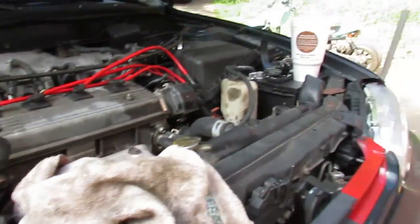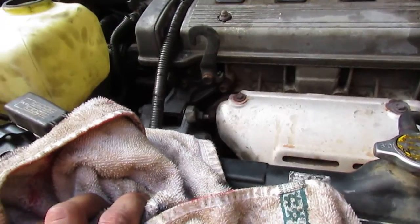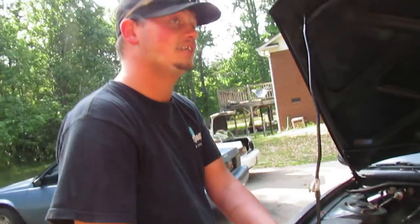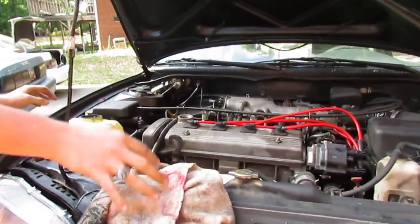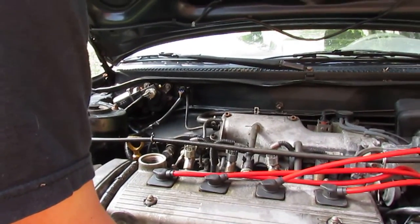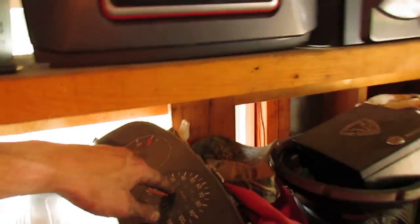We looked everywhere and there are no more oil change stickers — that was the only one. That's got us thinking this car hasn't had an oil change since then. It's got more miles on it than that — we're at almost 244,000 miles.